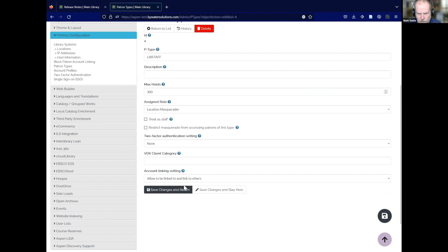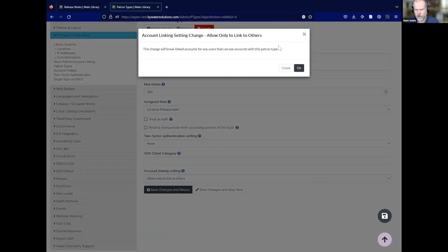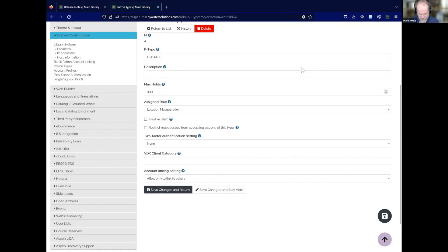For library staff, we want them to only link to other people — a library staff person can link to other people, but people can't link to them, just for staff privacy perhaps. So there's some great functionality there.